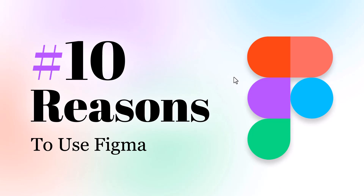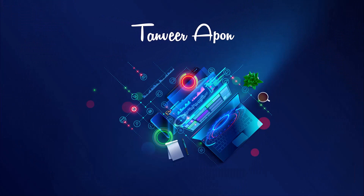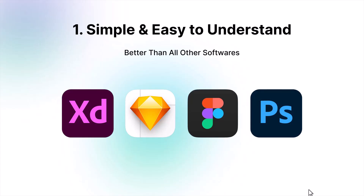Hey, how is it going everybody? Tanvir here, hope you guys are all doing well. Today we are going to know about the top 10 reasons to use Figma. First of all, Figma is a design creation tool that is simple and super easy to understand, and obviously better than all other softwares like Adobe XD, Sketch, or Photoshop. I will let you know the reasons from the next option why Figma is better than others.